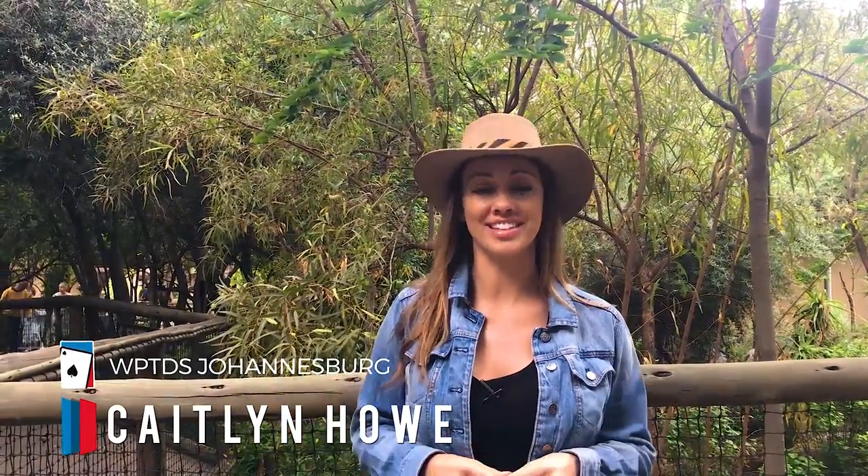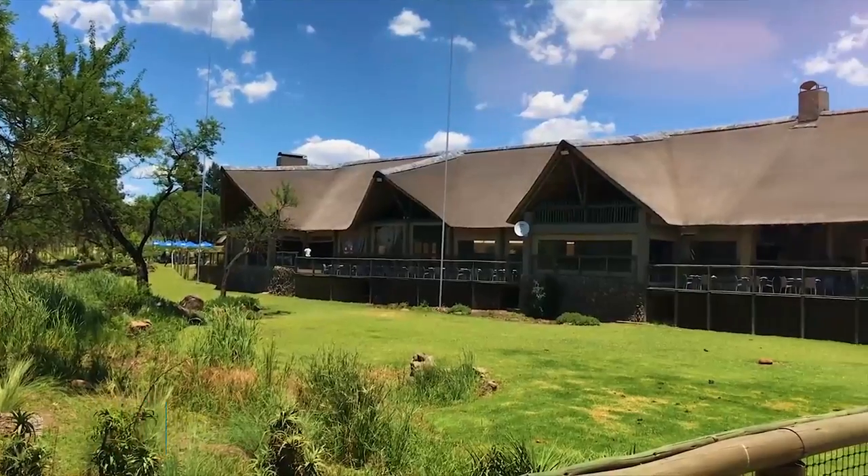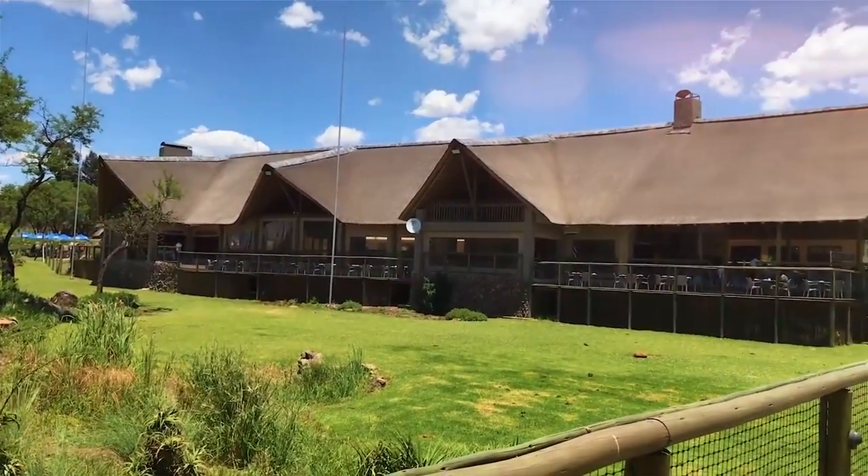Hello everyone, Caitlin here for the World Poker Tour's Royal Flesh Crew covering WPT Deep Stacks Johannesburg. One of the best things about the World Poker Tour stops is the opportunity to turn your poker game into an adventure. We couldn't come to South Africa without checking out some of the stunning wildlife the country is known for. Today we took a break from the tournament action at Emperor's Palace to check out the surrounding beauty of Johannesburg at the Lion and Safari Park.